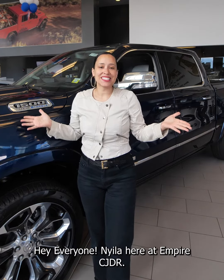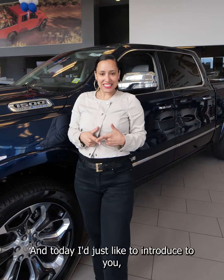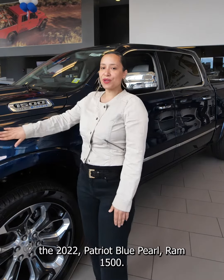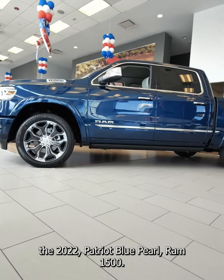Hey everyone, Nyla here at Empire CJDR, and today I'd just like to introduce to you the 2022 Patriot Blue Pearl Ram 1500.